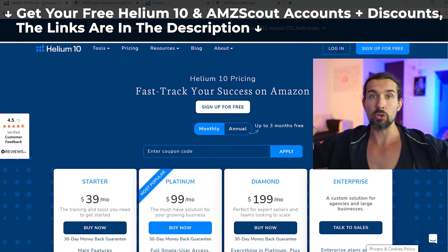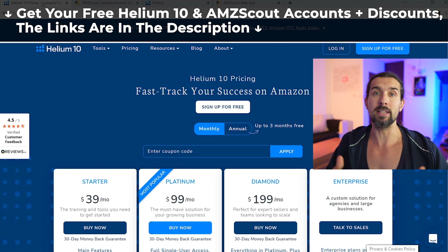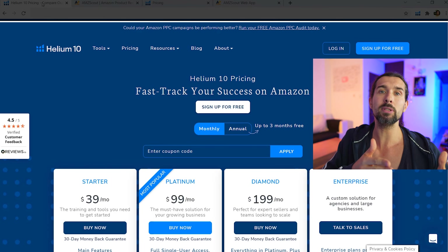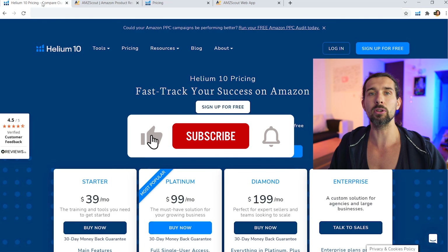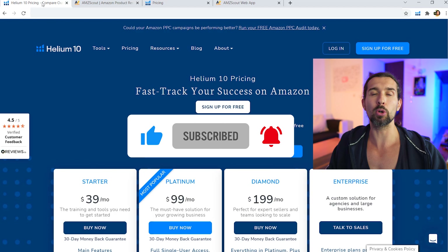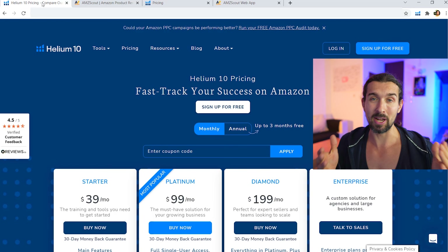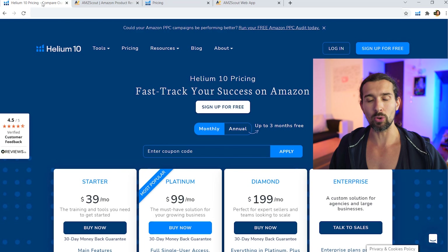Down in the description, you'll also find different discounts for Helium 10 and AMZScout that will help you save money. These are going to be affiliate links, meaning that if you do business with Helium 10 or AMZScout, I'll get a little commission at no extra cost to you — you'll be supporting my free content. My name is Vova Evan. I'm a seller on Amazon; I started in late 2016 and I'm still actively selling in the US and Canada. So let's get into the video.